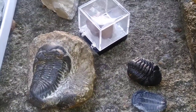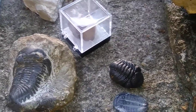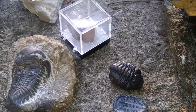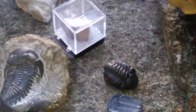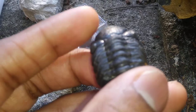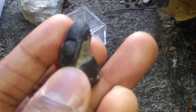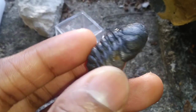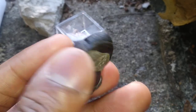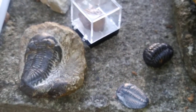Trilobites can also roll up into a tight little ball — this is known as enrolling. We don't see enrolling until the Ordovician, and more so as we get into the Devonian and toward the end of the Permian at the close of the Paleozoic. When we talk about enrolling, we're talking about trilobites protecting themselves by tucking their pygidium underneath their cephalon to protect their legs and the soft parts of the animal. This Devonian trilobite is partially enrolled — it tucked its pygidium underneath its cephalon during death to protect itself.